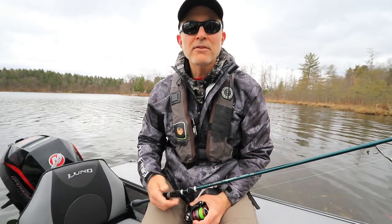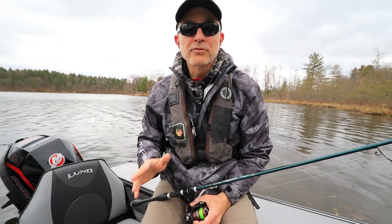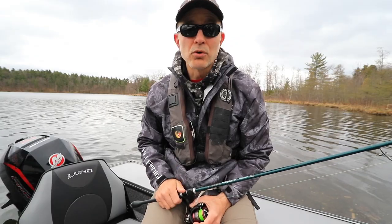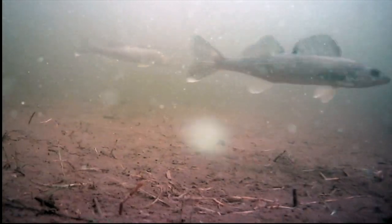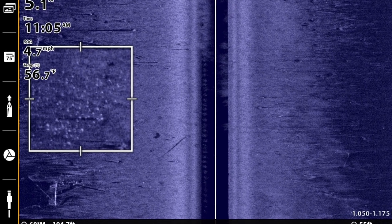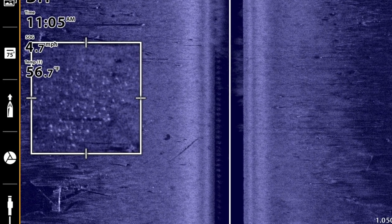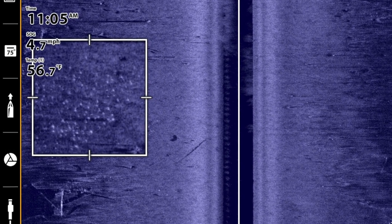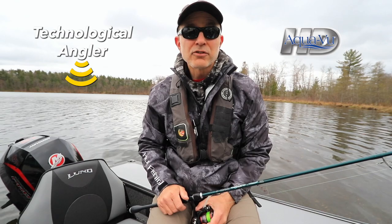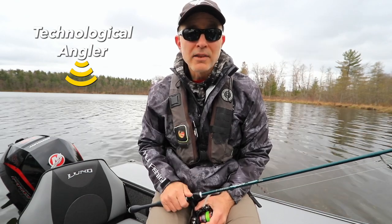So whether you want to chase panfish, largemouth, or walleyes, there are plenty of really good fishing opportunities up here in the North Country, even though the water is still really cold. While we're out in the early part of the season, leverage those high-tech tools you have in your boat. Use your Humminbird mega side imaging and your AquaView high-definition underwater cameras to find those key areas concentrating fish, so you can spend your time fishing productive spots rather than empty water. Thanks for stopping in and spending a few moments with us. I'm Jason Helfand, the Technological Angler, and I'll see you on the water.